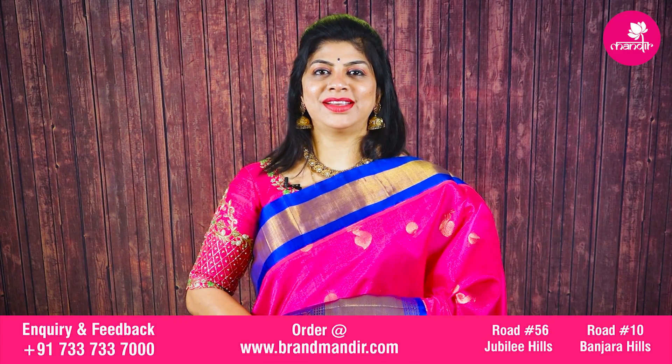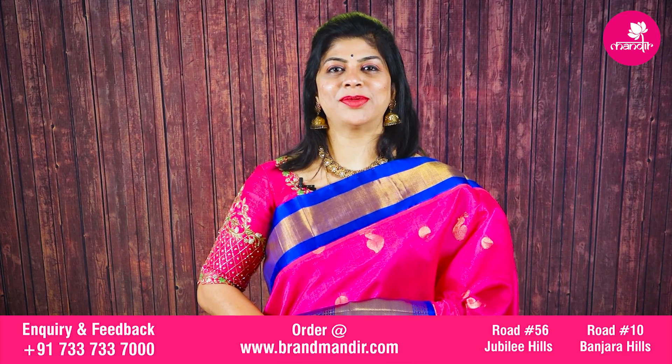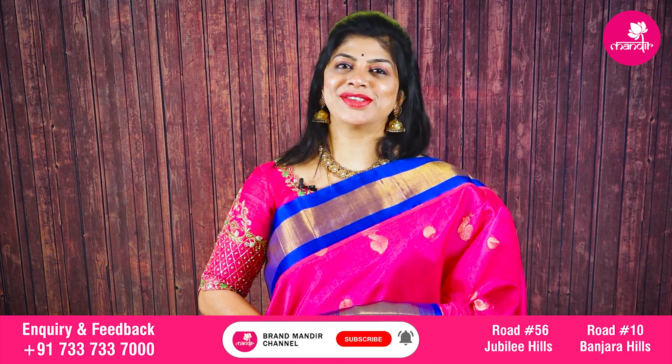Before going to the saree details, do subscribe to our channel Brandwandir and press the bell icon so that whenever we upload new collections, you will be getting notified.